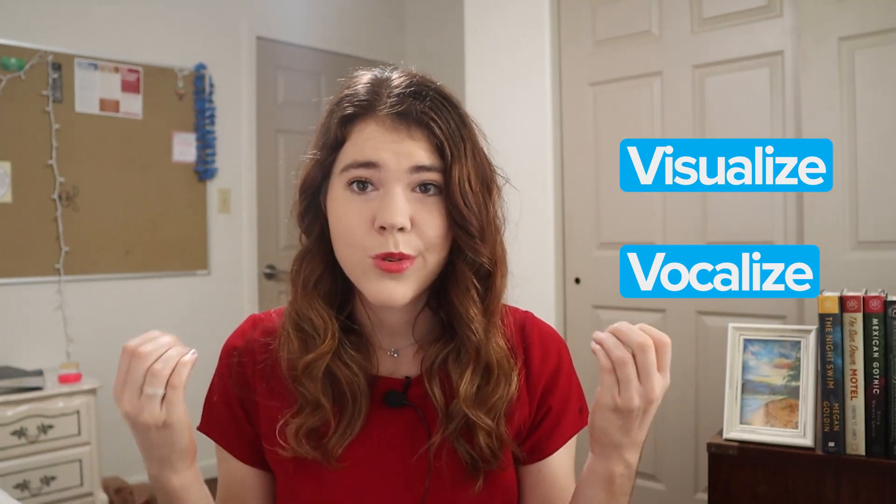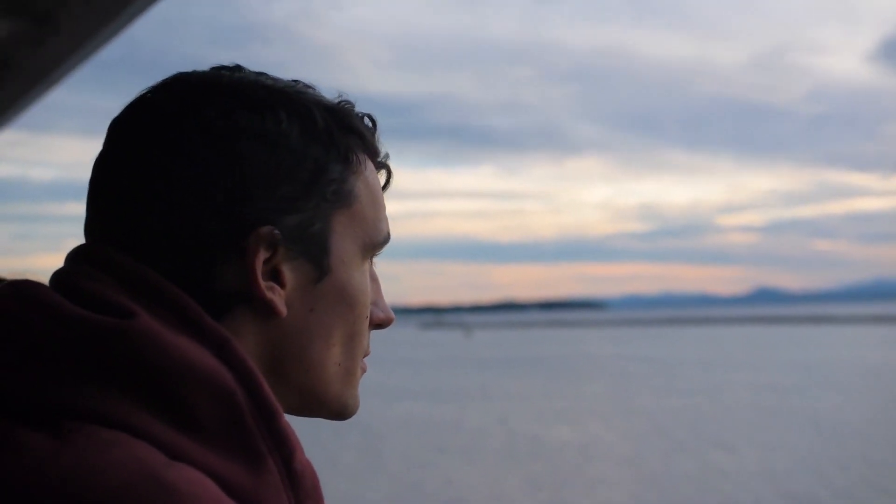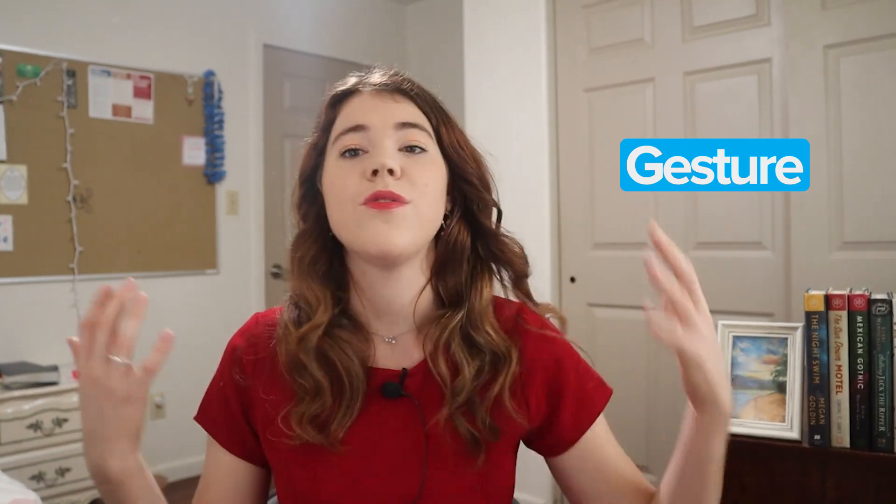Humans are very visual creatures, so try to really visualize the words that you're learning. Imagine in your head the image of what that word represents and then say it out loud. This helps connect the concepts and can improve memorization. Gesture: the brain learns better when you use physical movements while learning new words. Take advantage of this by gesturing when you're learning all your new words — it really does help connect to your brain and your mind a lot.